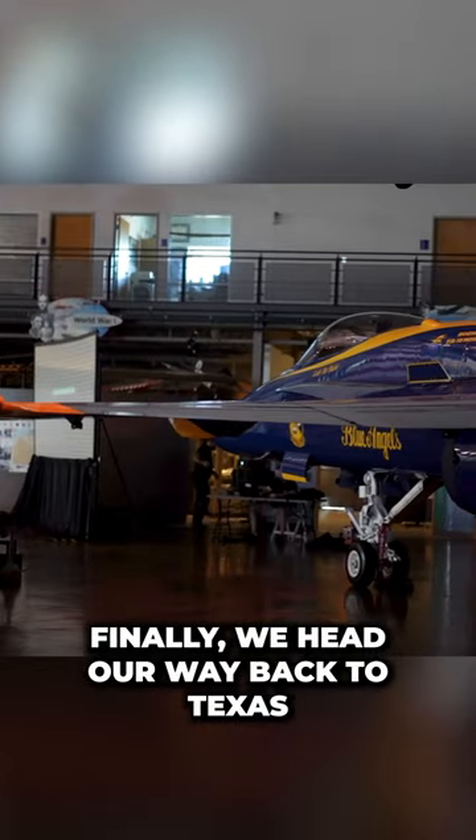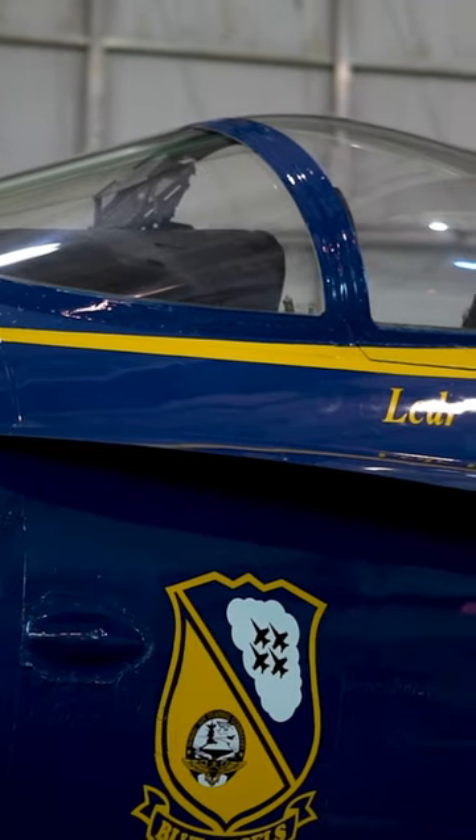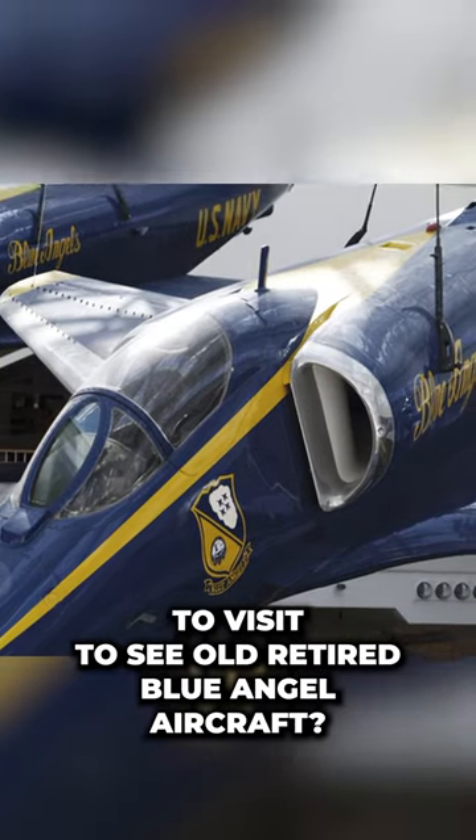Finally we head back to Texas to the Frontiers of Flight Museum, which has this stunning F-18 Hornet. So let me know — what are some of your favorite museums to visit to see retired Blue Angel aircraft?